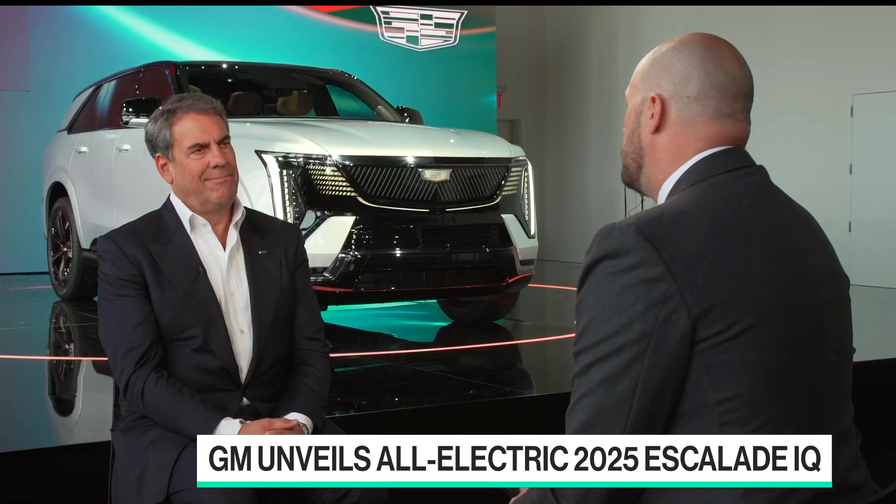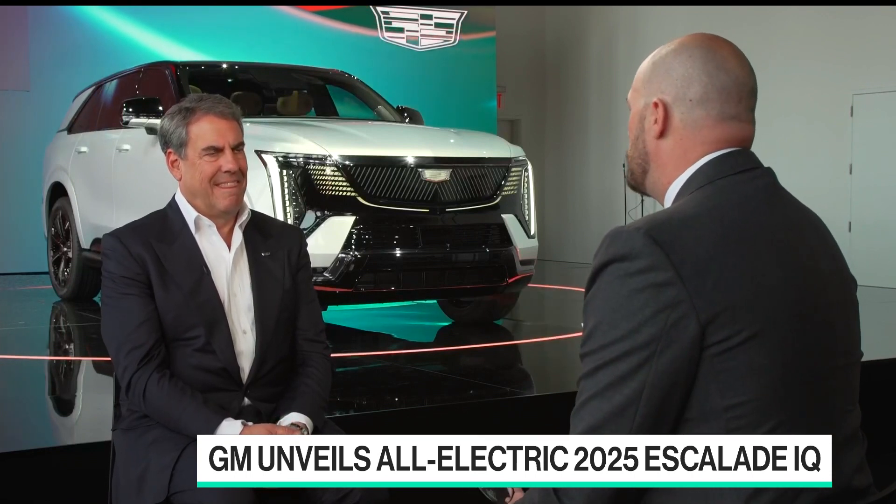This is a very powerful vehicle with 450 miles of range, but also a very high price tag. Who are you aiming this product at?